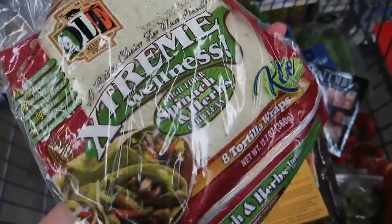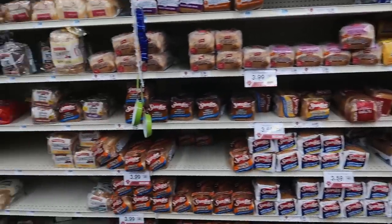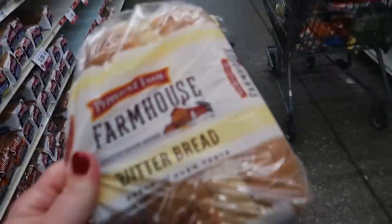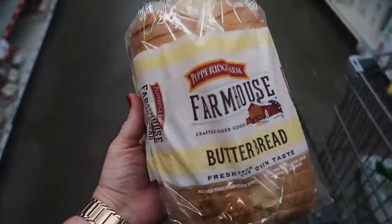Kira needs some more of her spinach tortillas. This time I'm gonna get the Dream Wellness herb ones. These are only 50 calories just FYI. All right we need some bread — actually I think I'm gonna get this farmhouse butter bread this time. That'd be good for tuna sandwiches.